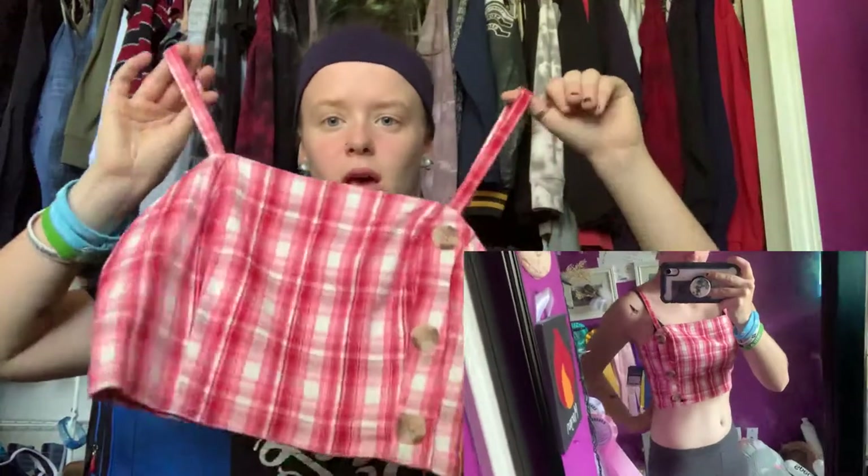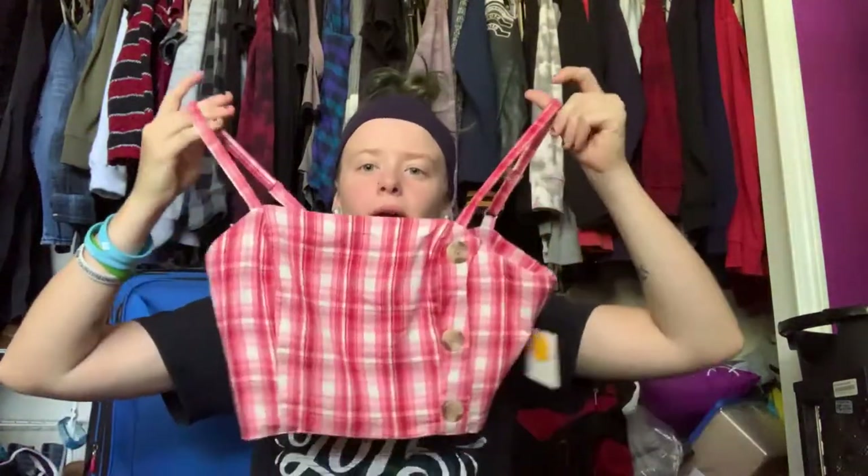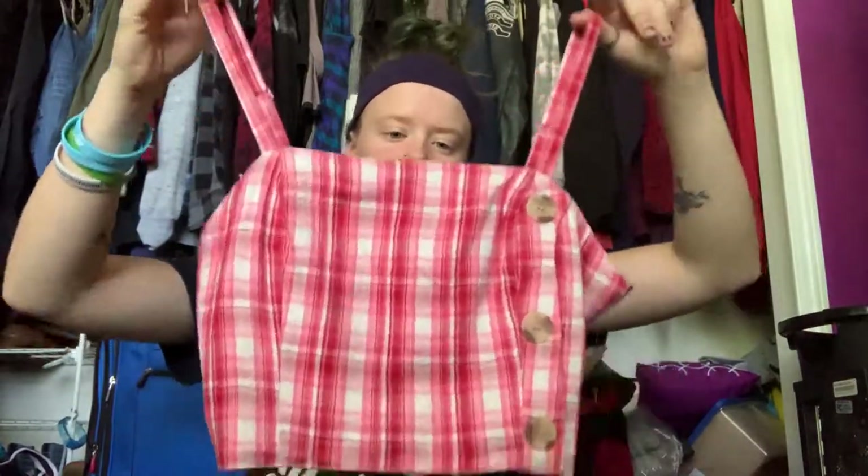The next thing I got was this red, white, and baby pink crop top with buttons. I don't like pink at all, so this one was actually a surprise that I liked it — I literally hate pink with every bone in my body. But it's really cute. It has stretchy material in the back, fits really well, and has adjustable straps.